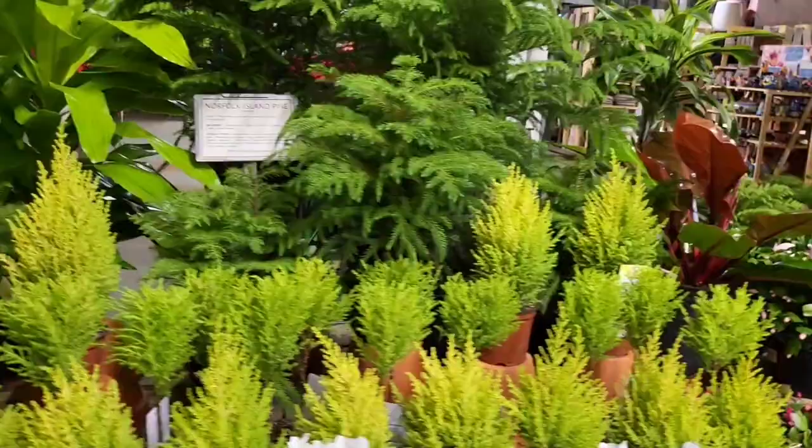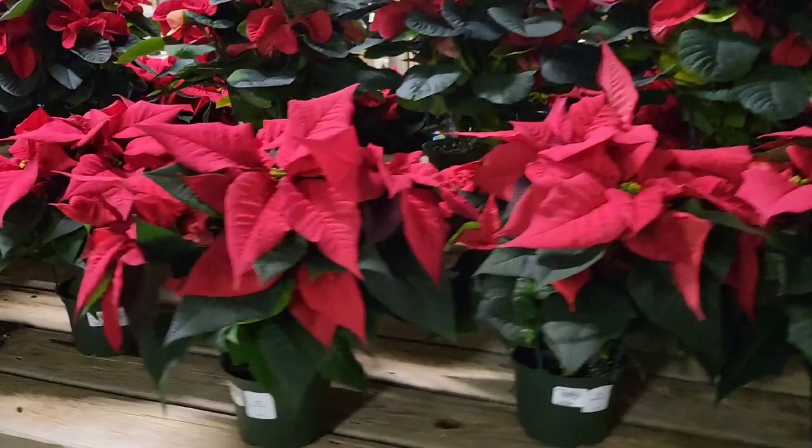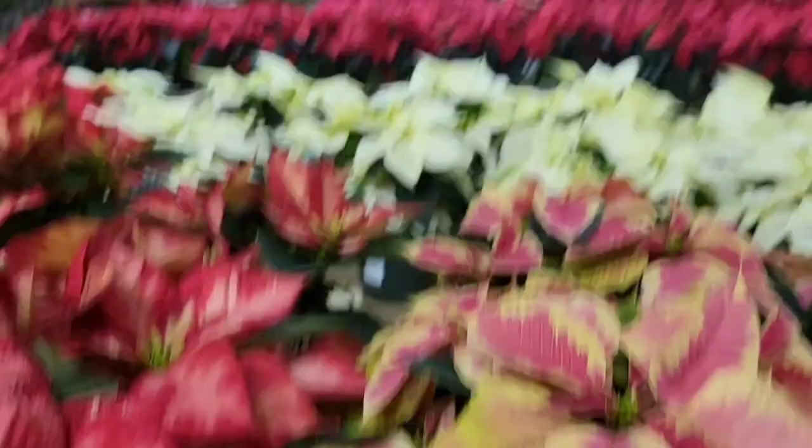It would be such a shame if it weren't done right. But see — poinsettias. Look at this. They're going for $18.99. And some back over here — I can't see the price because I'm not wearing my glasses. It's just a sea of poinsettias.